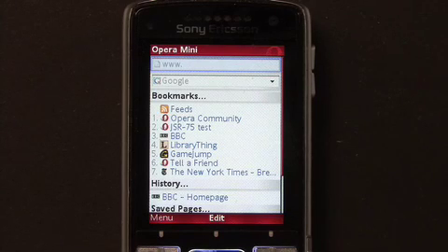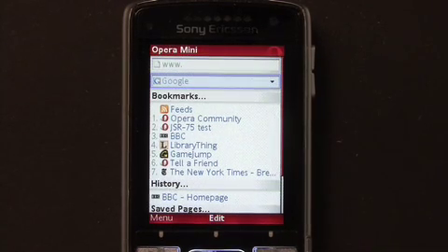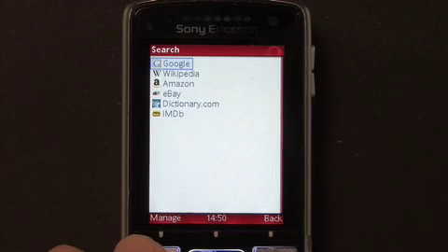With Opera Mini 4.1, we added some great new features based on user feedback. The first is Google's mobile search, which you'll find on Opera Mini's start page. By clicking on the search field, you'll get the option to choose other search engines, or like in Opera for your computer, create your own custom search from any web page.